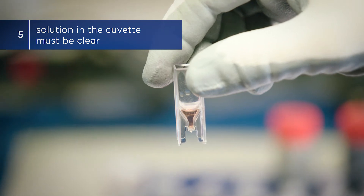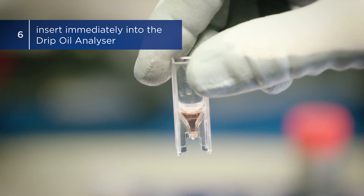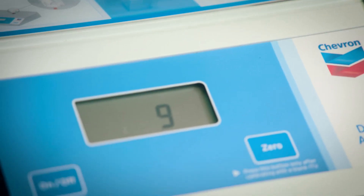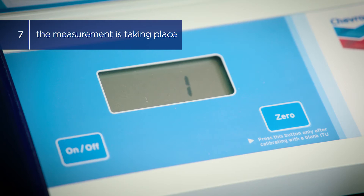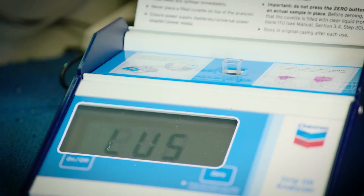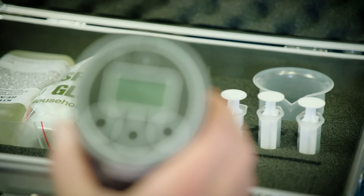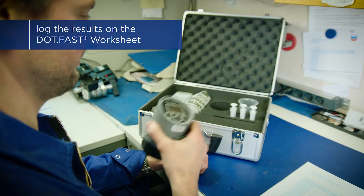Step 5: Proceed only when the solution in the cuvette is clear. Step 6: Since the chemicals contain solvents and water, the solution in the cuvette can evaporate and alter the readings. Therefore, immediately insert the cuvette into the drip oil analyzer as shown on the instruction label. Step 7: The display will count down while the measurement is taking place. The final reading will be shown in ppm. Read the display result and record it on the DOTFAST worksheet. If the ion level is above 2000 ppm, the display result will read plus 1999. To complete the batch, repeat all previous steps. It is recommended to analyze the residual total base number on each sample by using an onboard BN test kit. Also log these results on the DOTFAST worksheet.